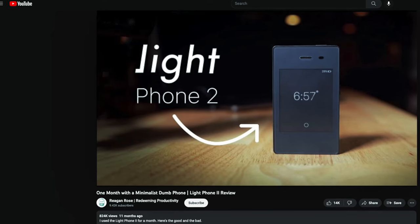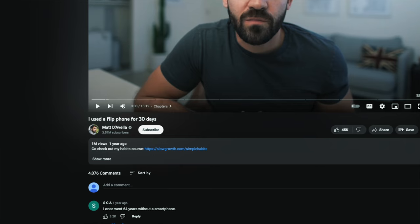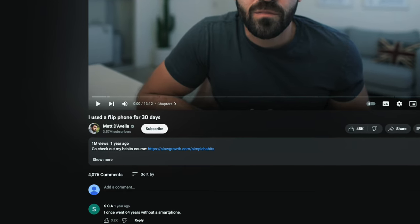I'll be the first to admit, whenever I see some slick looking minimalistic dumb phone video thumbnail, or a title with 'I used a flip phone for 30 days,' I click it — because I'm tempted to try one.